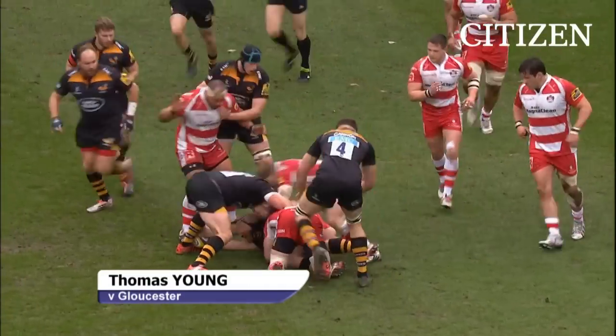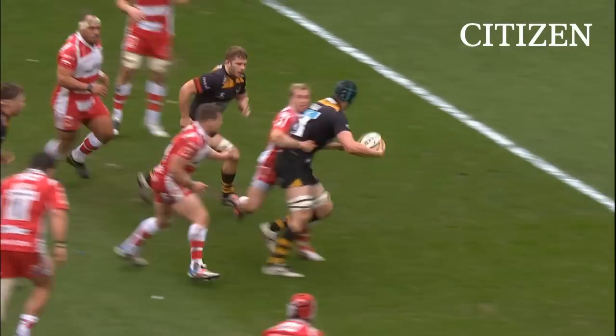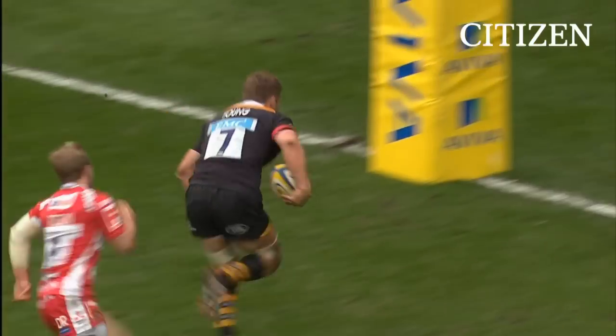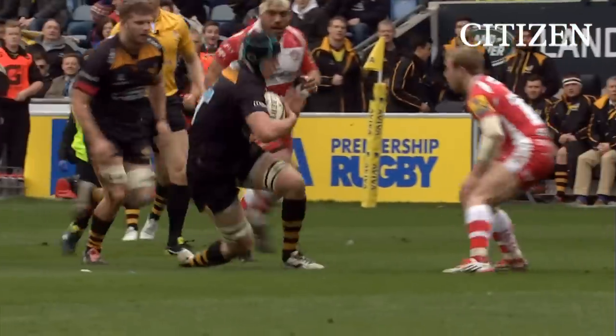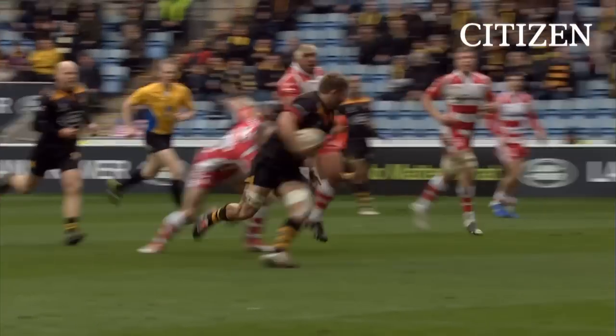Mastuchia. Massive hit coming in from Savage. On goes Gaskell. Gaskell on to Young — here's Thomas Young, what a step, what a score! Gaskell it was who saw the gap, on to Young.